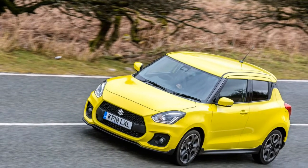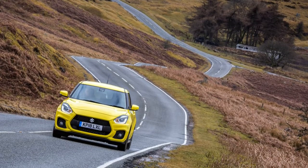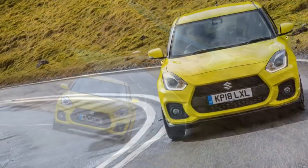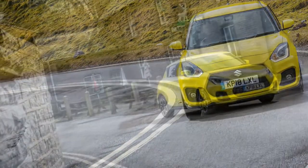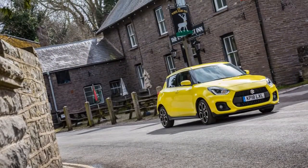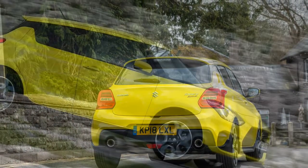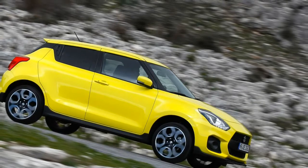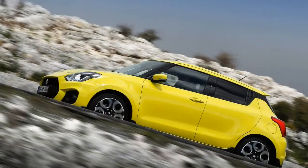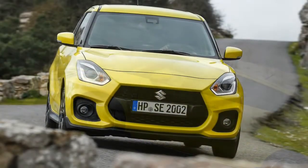The thrust tails off approaching the 6,000 rpm redline, but we suspect the Sport can get to 60 mph in something closer to 7 seconds than 8 — the heavier, less powerful previous model achieved it in 7.3 seconds in our testing. Cruising refinement isn't a strong suit of the Swift Sport, with its engine sounding loud even under gentle use. We also found pronounced transmission whine and some rattling trim in our test car.